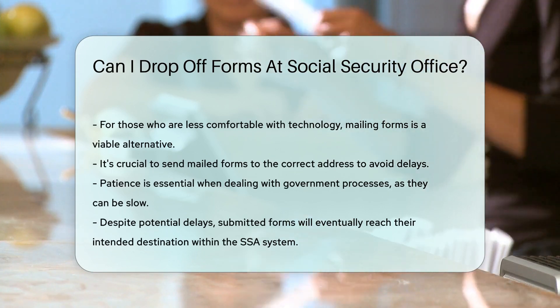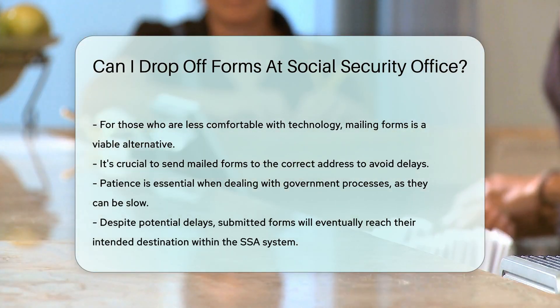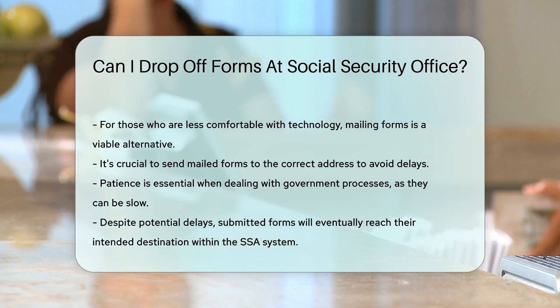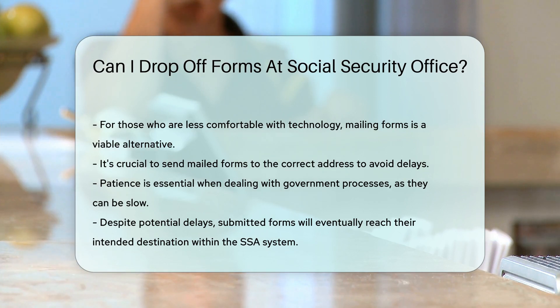In case you're not tech-savvy, mailing your forms is another option — just ensure you're sending it to the correct address. Lastly, patience is your friend. Government processes can take time, but rest assured your forms will get where they need to go.